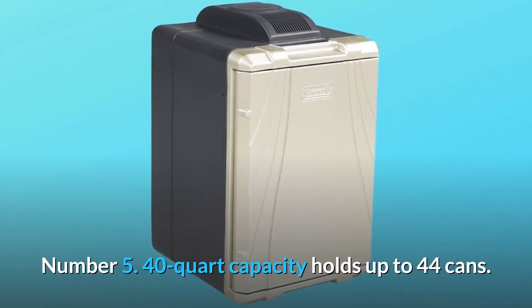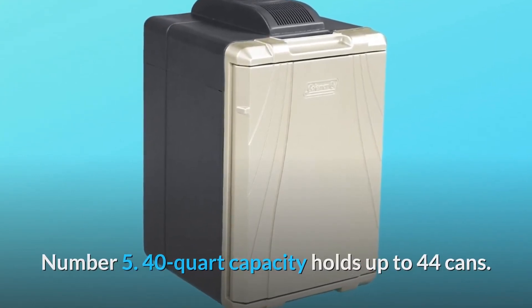Number 5: 40-quart capacity holds up to 44 cans. Number 6: and so much more.